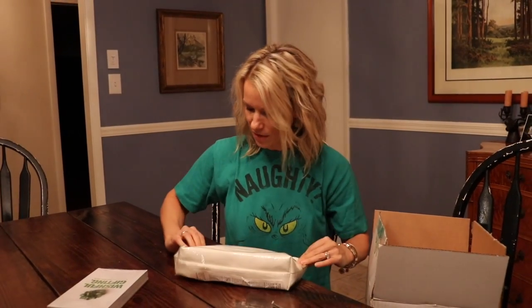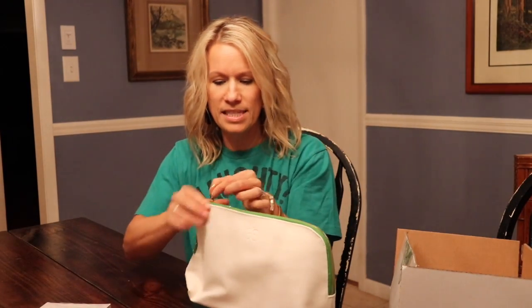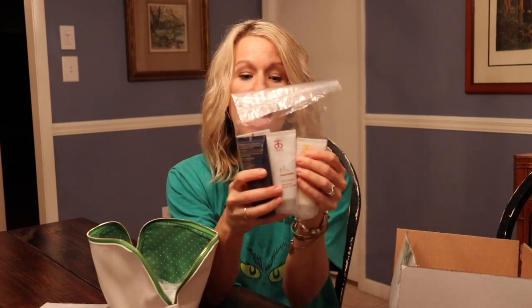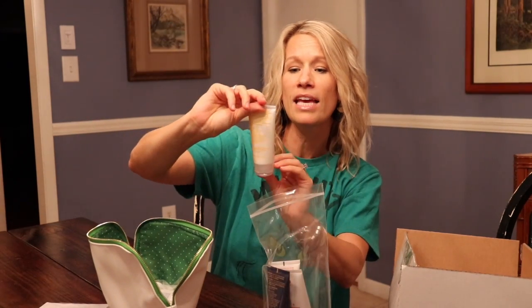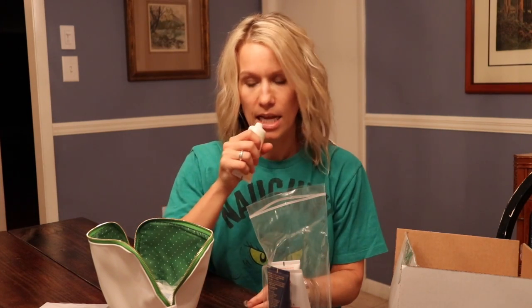I wish you could smell it right now. First of all, look at this amazing tote. Is this not the cutest? You get a foot scrub, a pampermint foot scrub, a pampermint foot cream. These are perfect for traveling. Apricot vanilla - let's open this right now. I'm dying - the good kind of dying.